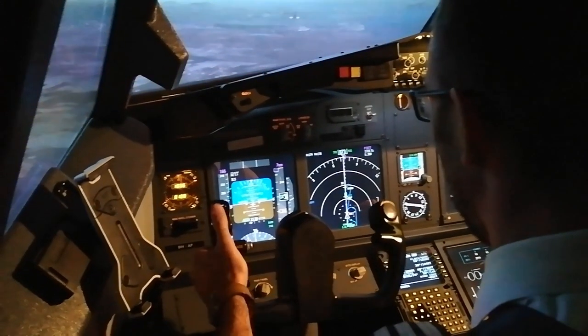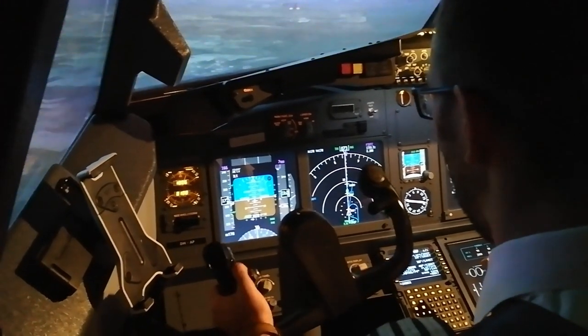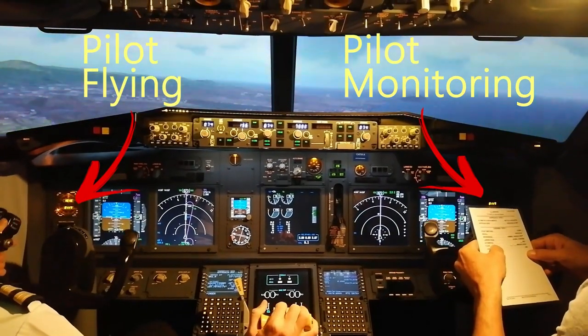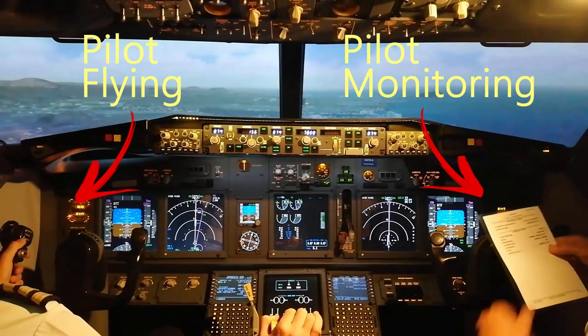Let's talk about Pilot Flying and Pilot Monitoring. As the name suggests, in a multi-pilot aircraft — an aircraft that requires two pilots to operate — the Pilot Flying is the pilot that actually flies the plane. The pilot that performs the takeoff maneuver and any maneuver that changes the state of the plane. The Pilot Monitoring is the pilot that assists the Pilot Flying on operations, and it is a crucial position inside the flight.